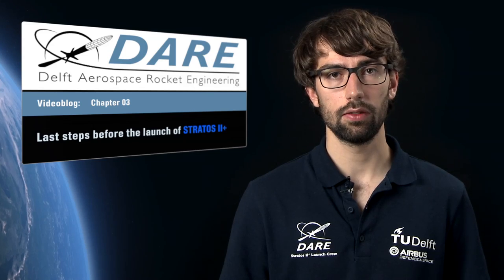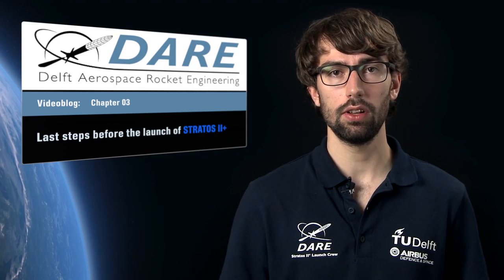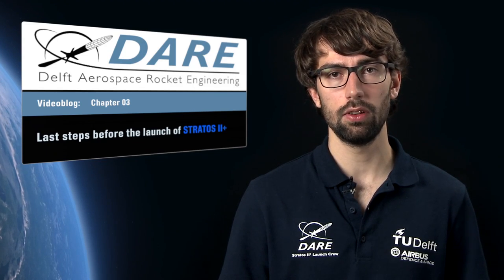Just before launch the atmosphere will get very tense inside the control room. And you can experience it for yourself by joining us in Spain via our live video stream directly from the launch base.